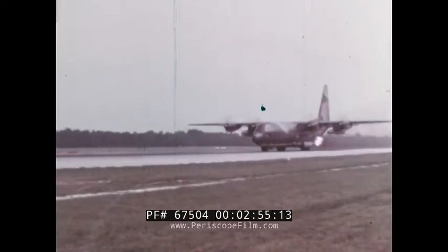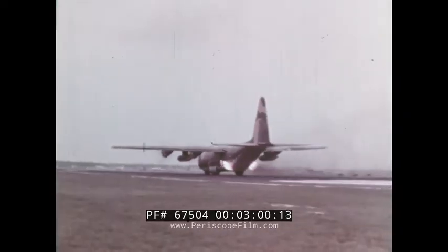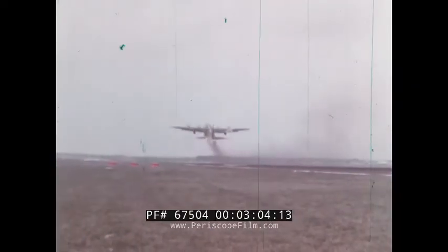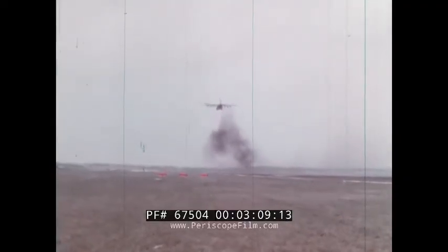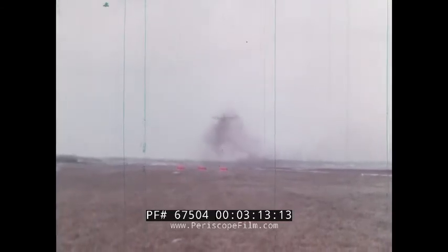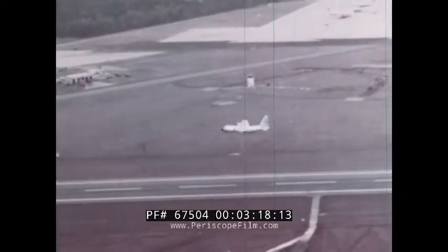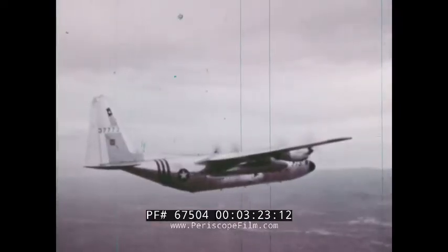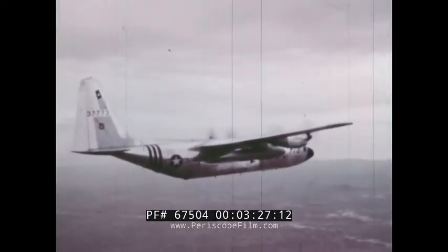With a single refueling stop, the aircraft can carry 13 tons of cargo from the United States to Japan. Against a 50-knot headwind across the Atlantic, it'll haul 16 tons non-stop, and it needs only a minimum of runway, especially for an assisted takeoff. Its four turboprop engines give the Hercules unique power and dependability. This E model has been called the most versatile and reliable medium transport aircraft in America.